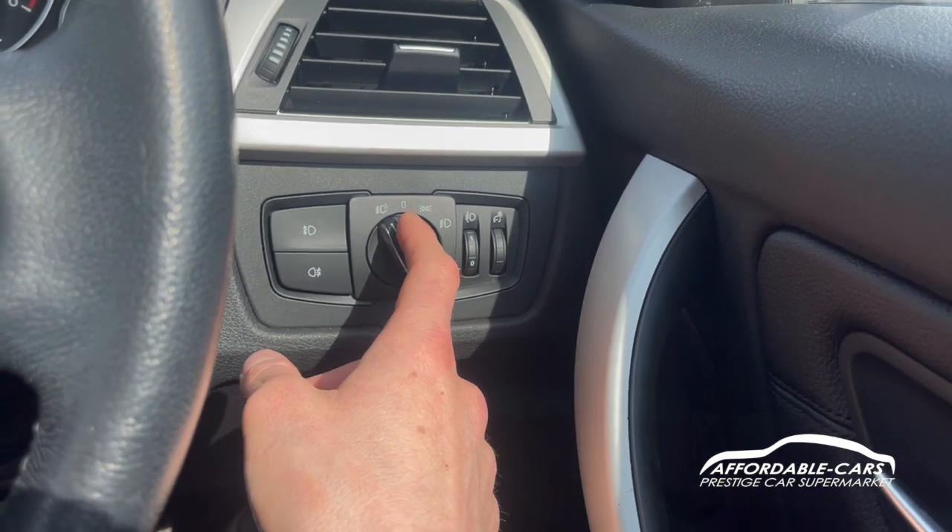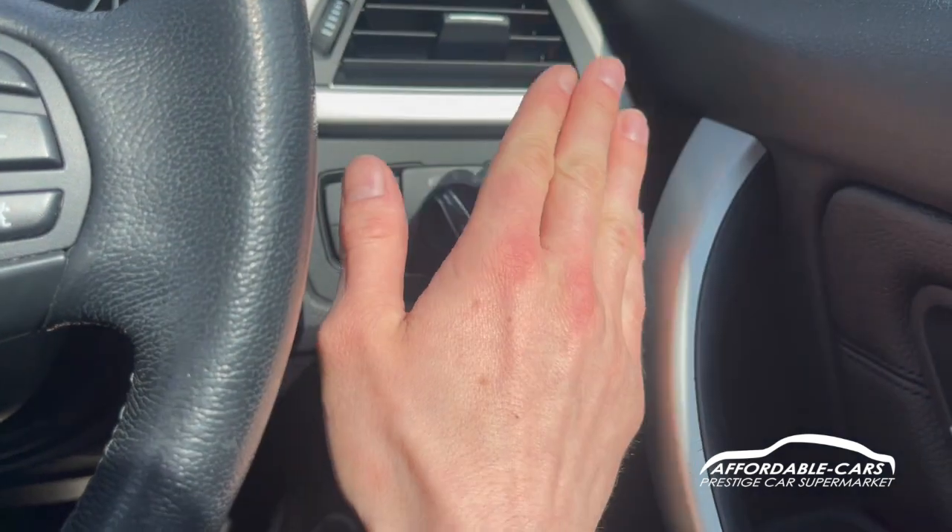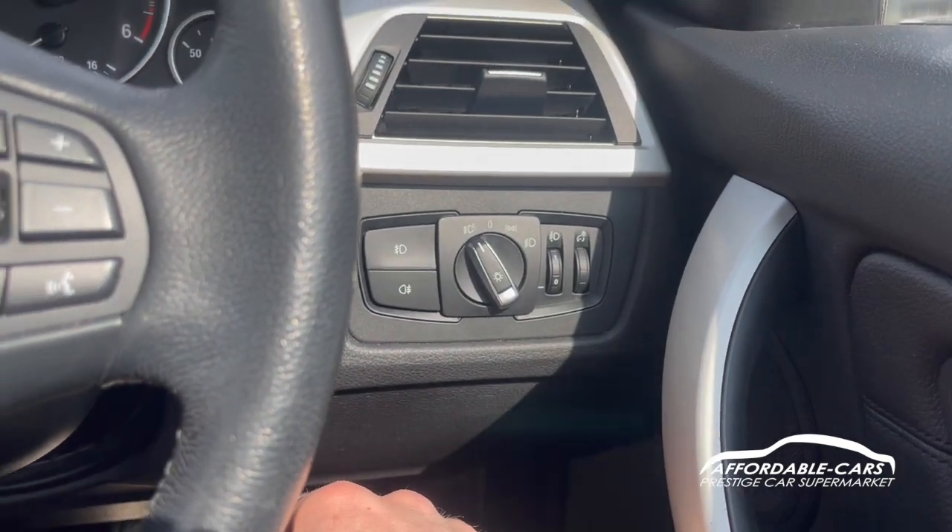You can switch to dip beam and side lights as well. You can also adjust the brightness of your dials and the direction of the beam on your headlights, which is good.